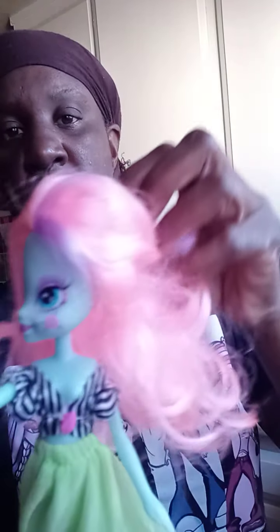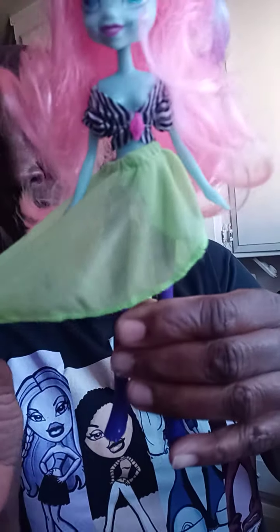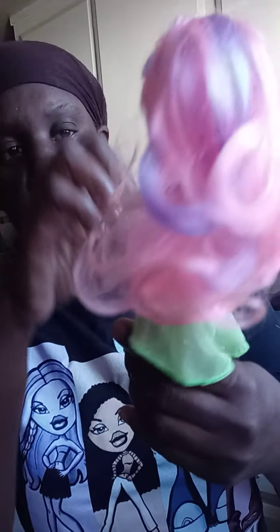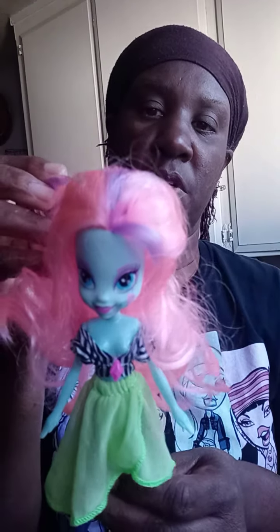It looks like she comes with this little outfit. I don't know if this is hers or not, but it was cute. I like the hair — I saw all the bubble hair, so I got her for that.